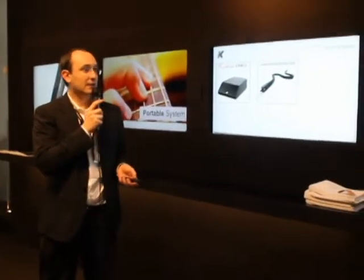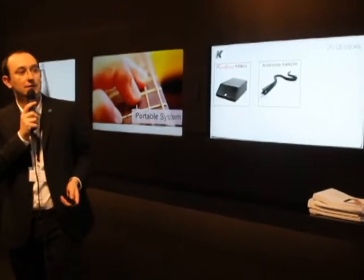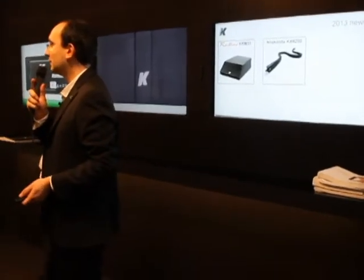The Anaconda KAN200 is actually the first flexible speaker on the market.